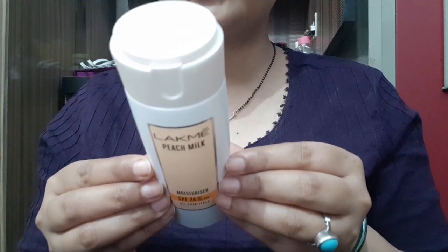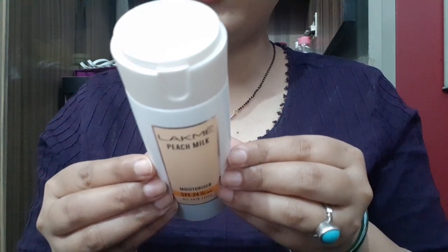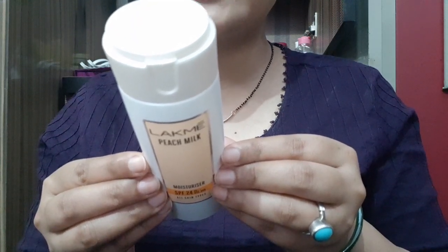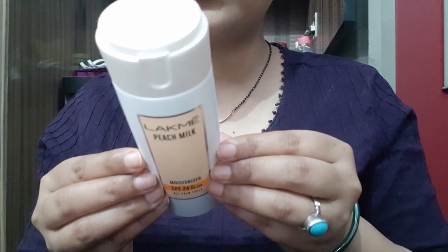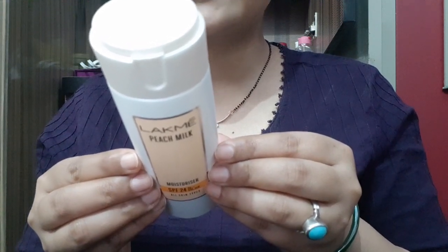LAKME Peach Milk Moisturizer SPF24 and broad spectrum UV protection helps get even skin tone. With the goodness of peaches and milk, it moisturizes your skin to give you soft, glowing skin. Choose the right peach milk moisturizer lotion — for light nourishment, try the classic lotion.